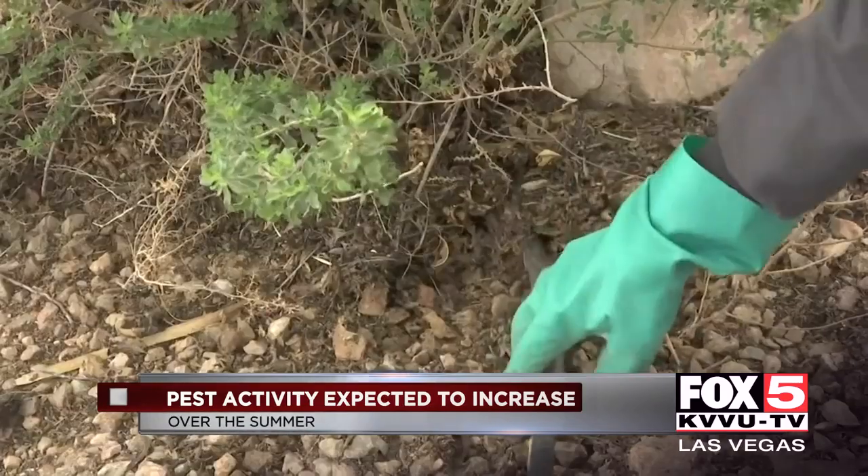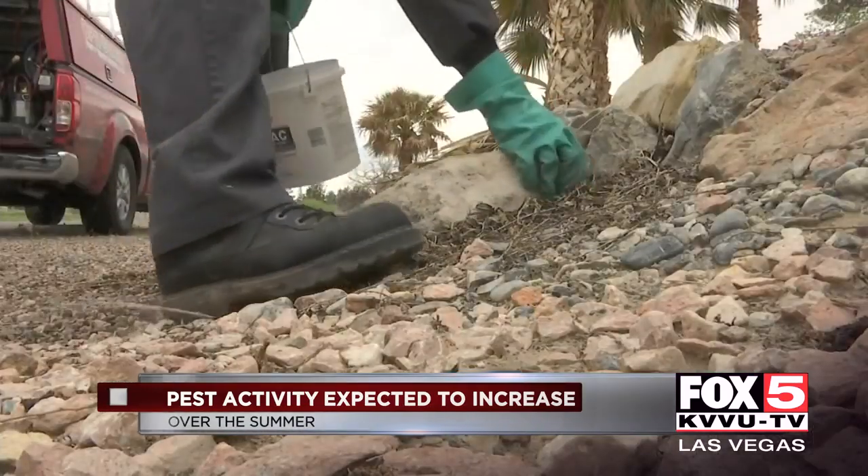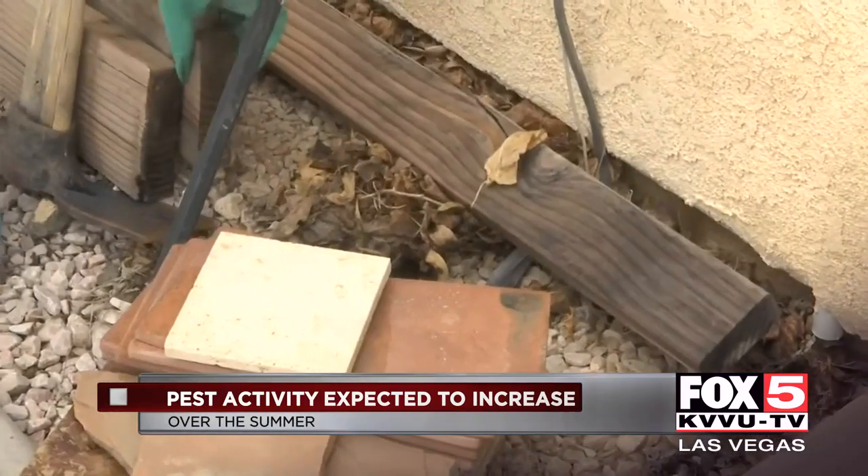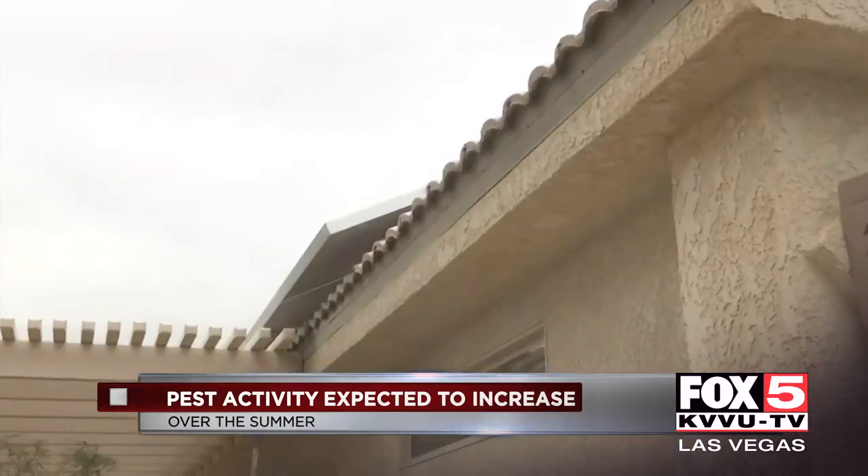When there's shrubbery in the yard and different kinds of foliage on the ground and plants, you can expect to find them in your meter boxes. Those are very high nesting areas.